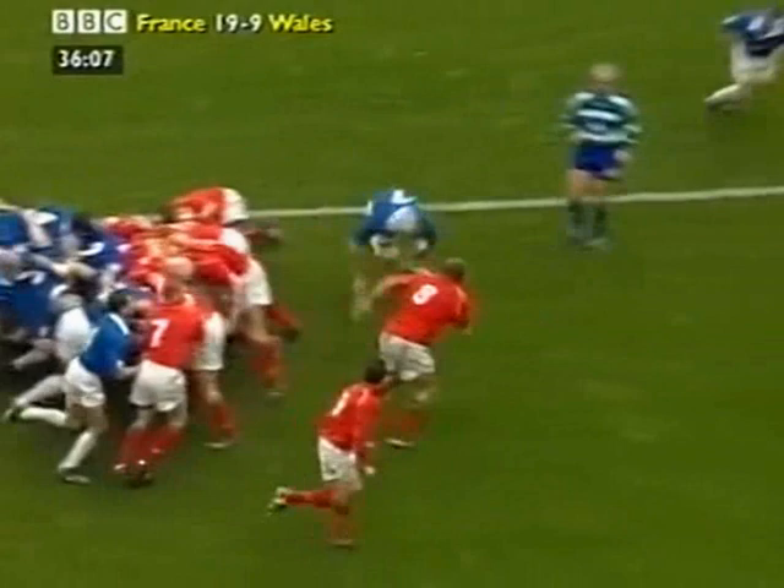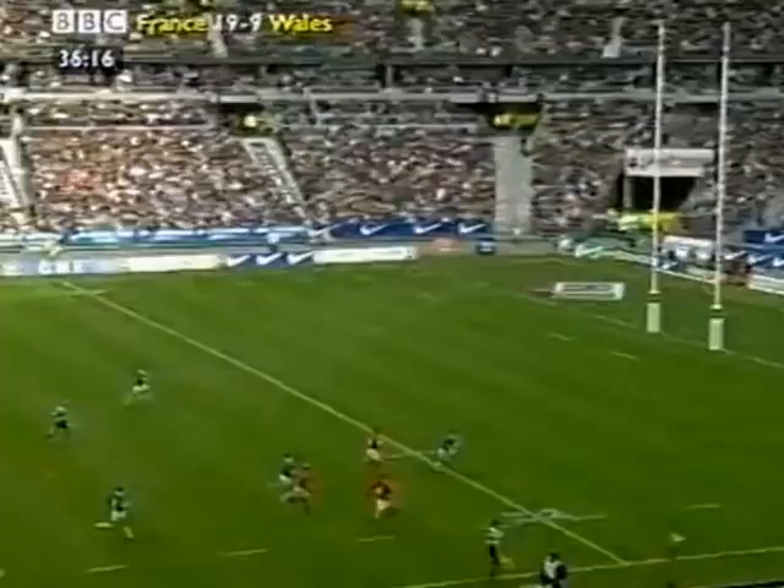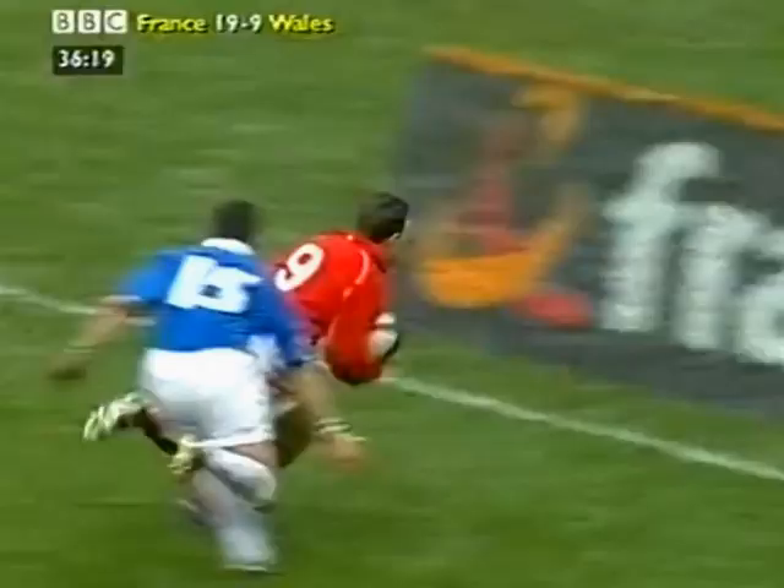Scott Quinell takes on France and does well. Robert Howley on Scott Quinell's shoulder. Howley has support outside him in the shape of Gareth Thomas — he doesn't need it. Robert Howley on his own. Oh, what a riposte by Wales.